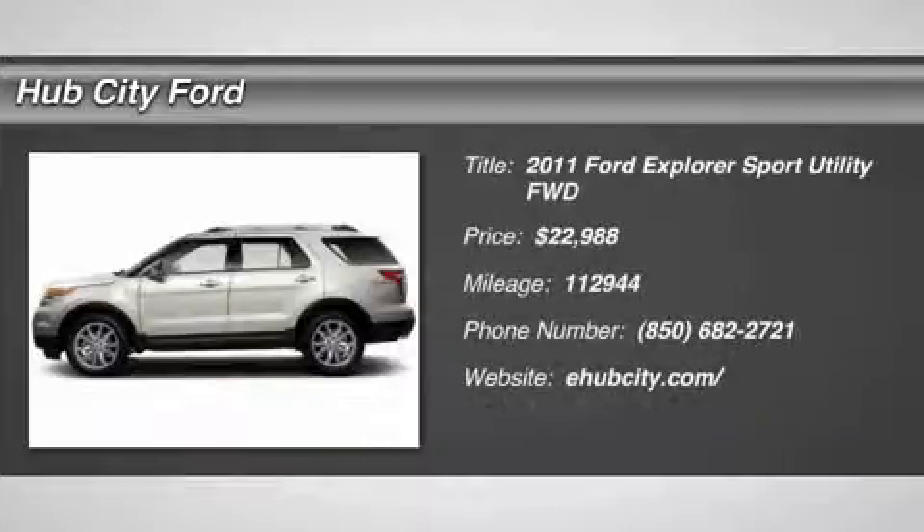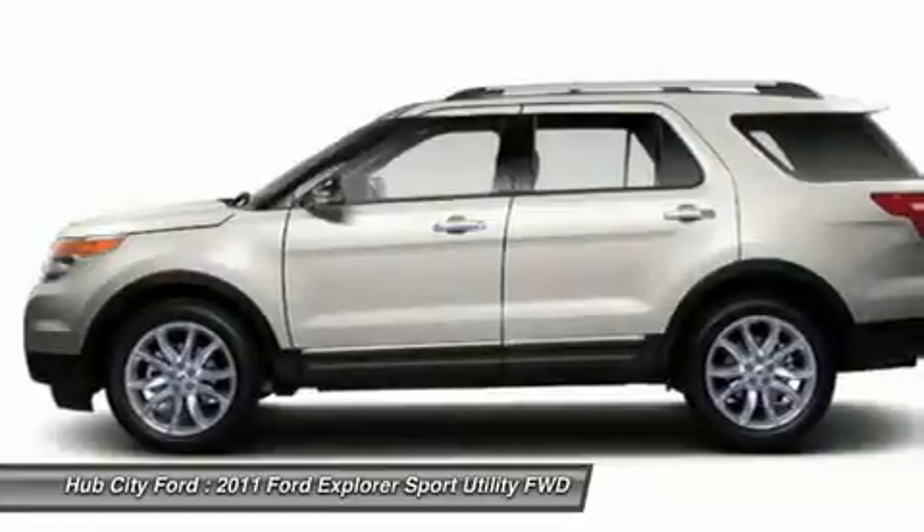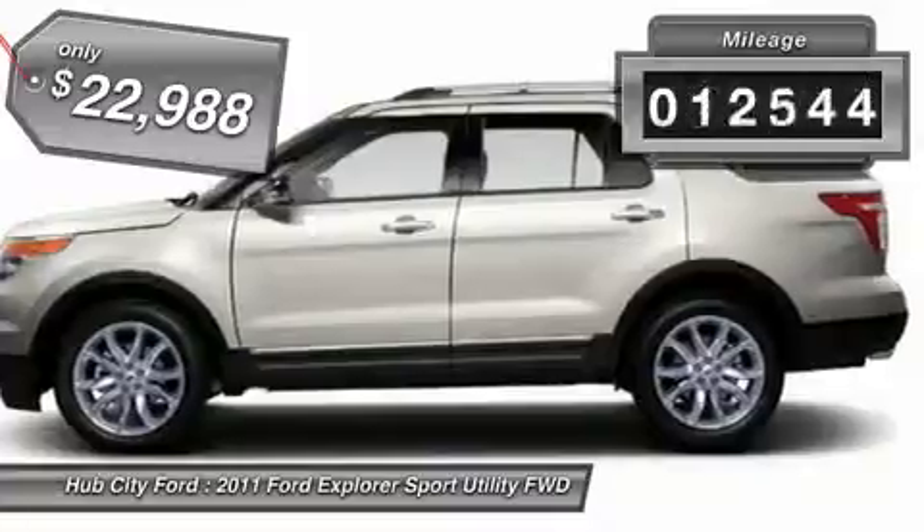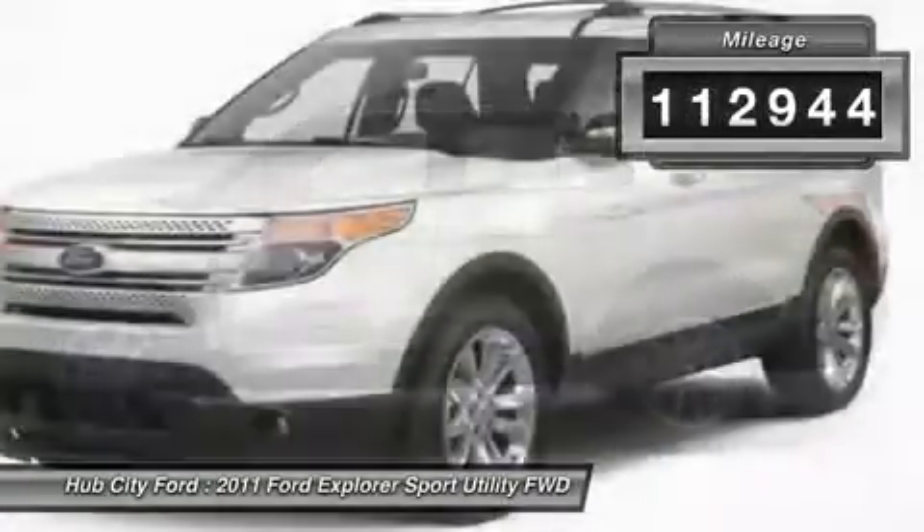2011 Explorer. You've got a lot of capabilities to call on in a Ford Explorer. Don't underestimate your choices — it is priced below $25,000. This vehicle has less than 115,000 miles.